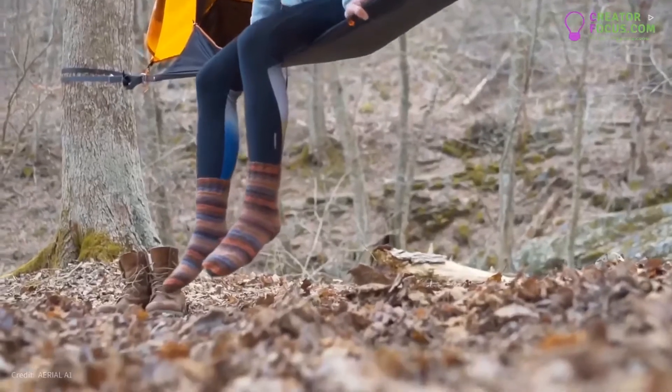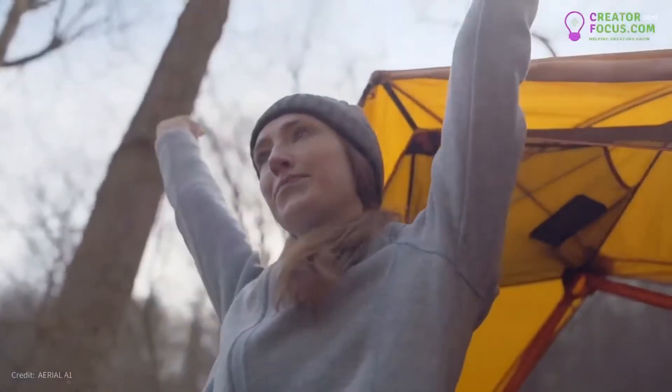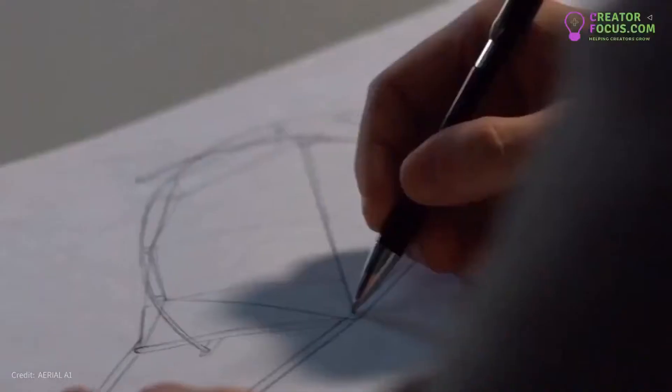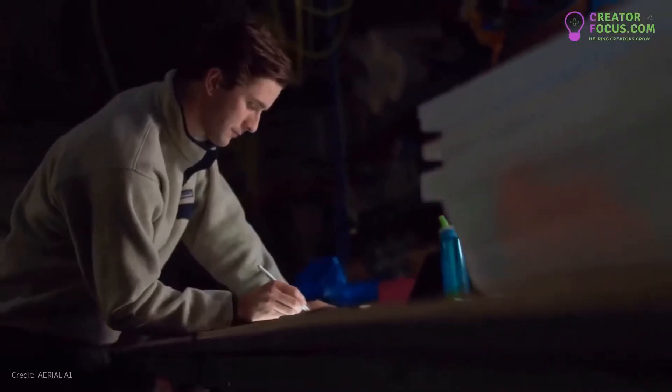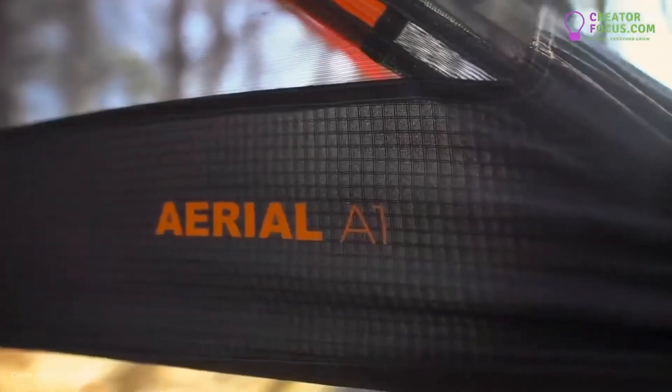The first time you spend a night in the air, everything changes. More and more campers are agreeing that getting off the ground is the only way to camp. We set out to design the ultimate solo tent by combining the convenience of a traditional tent with the aerial benefits of a hammock. Introducing the Aerial A1 by Opiongo.